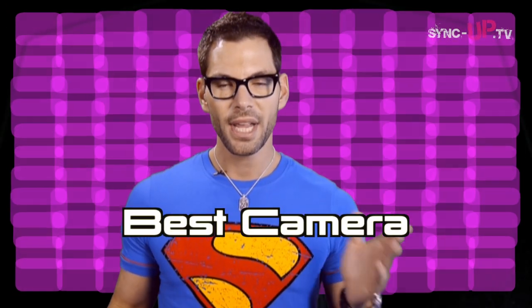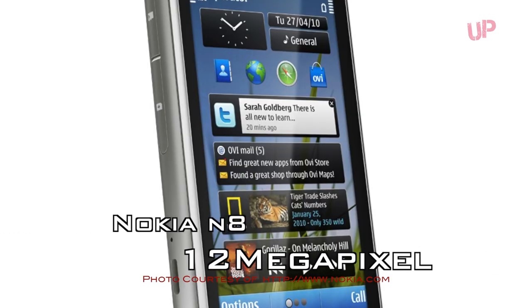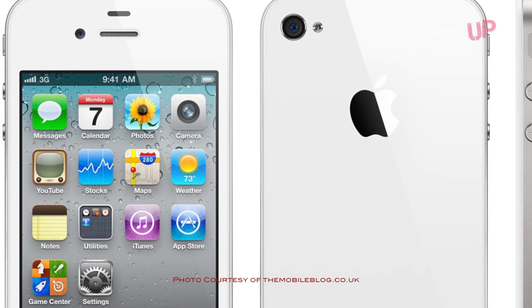Moving on to best camera. We have the HTC Titan 2, which was recently announced with 16 megapixels — insane for a smartphone. Next, we have the Nokia N8, which has 12 megapixels, and a lot of people say it's one of the best camera phones on the market still to this day. And the iPhone 4S comes in at 8 megapixels, which is really the industry standard. We haven't seen final images from the HTC Titan 2 yet, but 16 megapixels should be quite an amazing feat if the phone can pull it off. The Nokia N8 is tried and proven fantastic, and iPhone 4S images are really, really good.